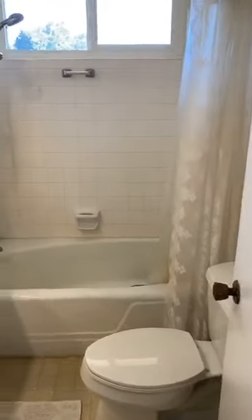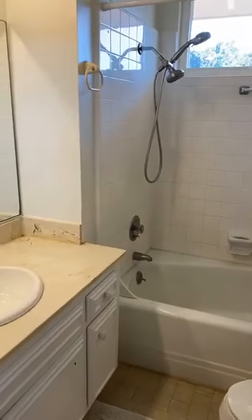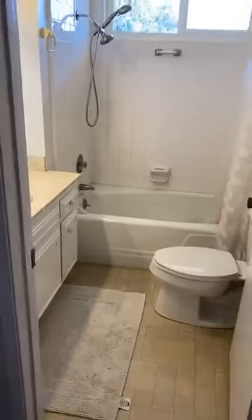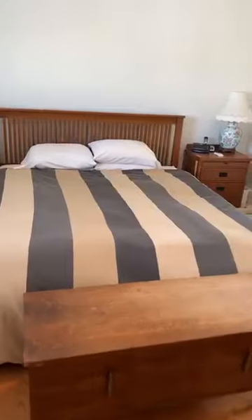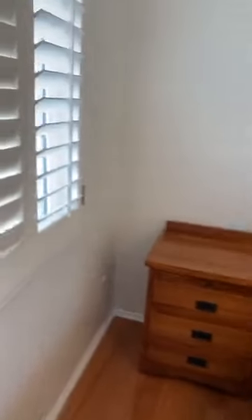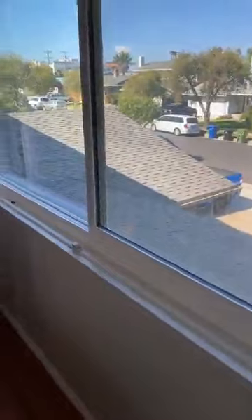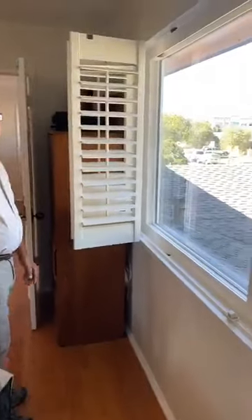We have the guest bathroom, or the hallway bathroom upstairs — there's a full tub and shower. There's also a guest half bath downstairs. And watch — I'm going to open this up, they accordion wide open. Look how big this window is — it's such an awesome window.